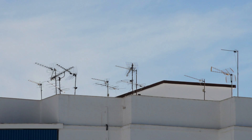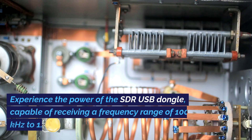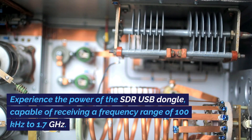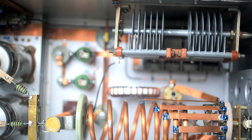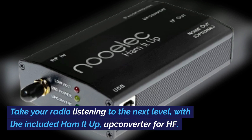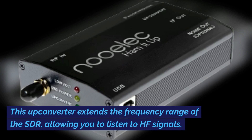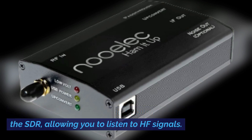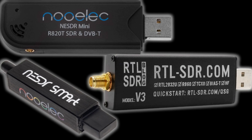Number 2 on my list is the Nooelec NE-SDR Smart HF Bundle, the ultimate software-defined radio set for HF, UHF, and VHF. Experience the power of the SDR USB dongle, capable of receiving a frequency range of 100 kHz to 1.7 GHz. Take your radio listening to the next level with the included Ham It Up converter for HF. This UP converter extends the frequency range of the SDR, allowing you to listen to HF signals. With its high-quality components and advanced technology, the NE-SDR Smart HF Bundle provides exceptional performance.